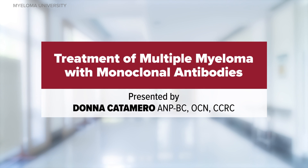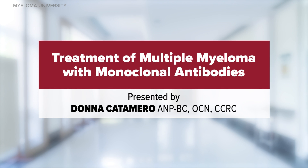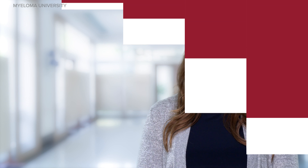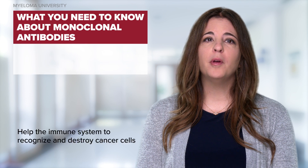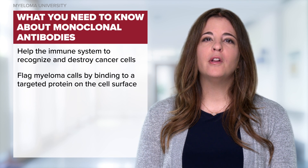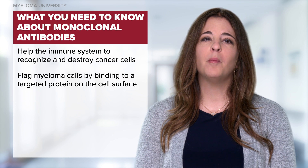Welcome to the Myeloma University module entitled Treatment of Multiple Myeloma with Monoclonal Antibodies. My name is Donna Catamaro and I am a nurse practitioner with the Mount Sinai Health System in New York City. In this short discussion, we will learn about monoclonal antibodies that treat myeloma by helping the immune system recognize and destroy myeloma cells. Myeloma cells are flagged when the monoclonal antibody binds to the antigens, which are specific proteins found on the myeloma cells.